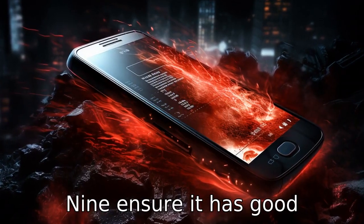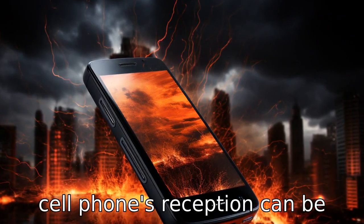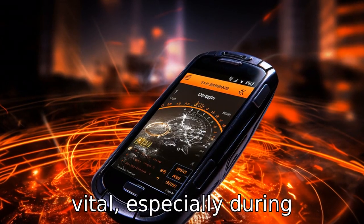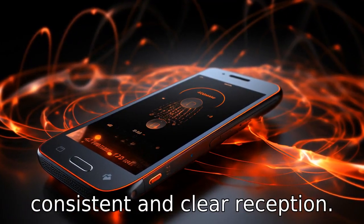Tip 9: Ensure it has good reception. The reliability of a cell phone's reception can be vital, especially during emergencies. It's always best to choose a phone that provides consistent and clear reception.